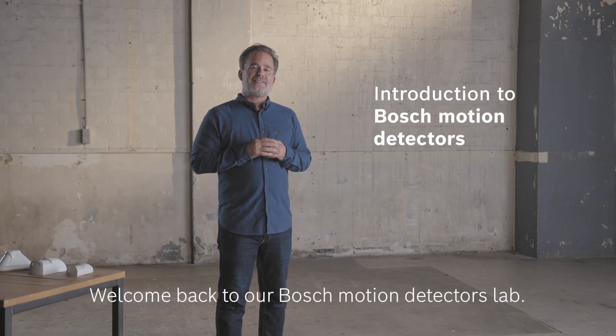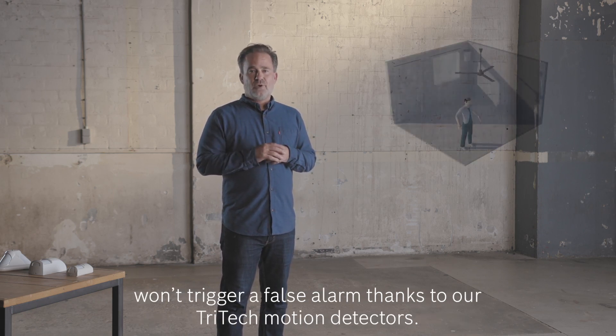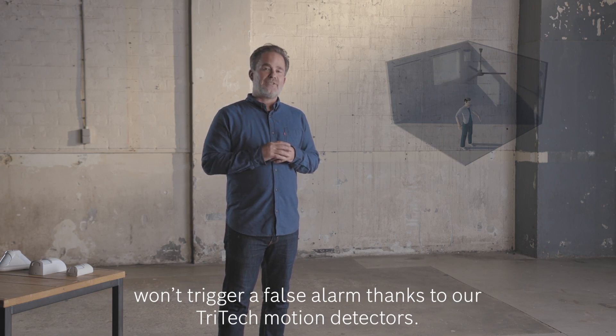Welcome back to our Bosch motion detectors lab. In this lab, we'll be demonstrating how things like a fan or a waving banner won't trigger a false alarm thanks to our TriTech motion detectors.